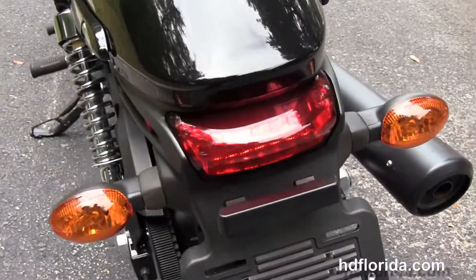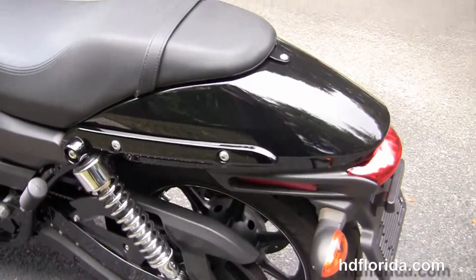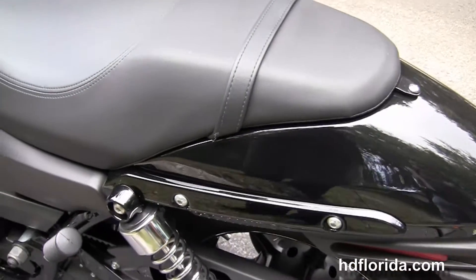The long travel fully adjustable rear shocks, the slash-cut rear fender, LED brake lamp, and the bullet-style turn signals front and rear.